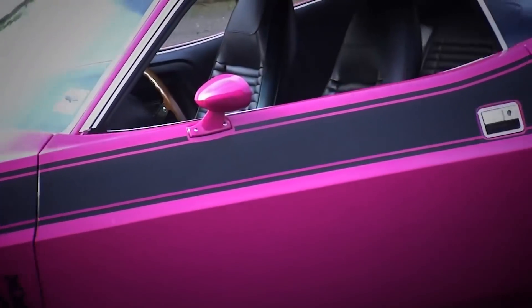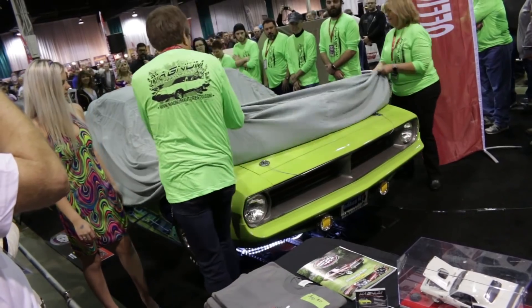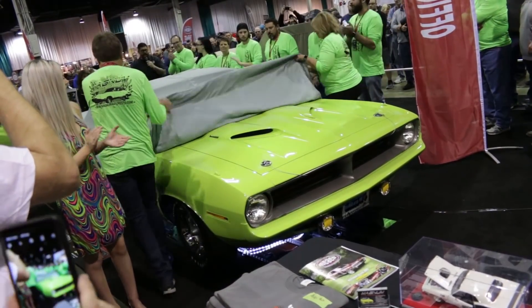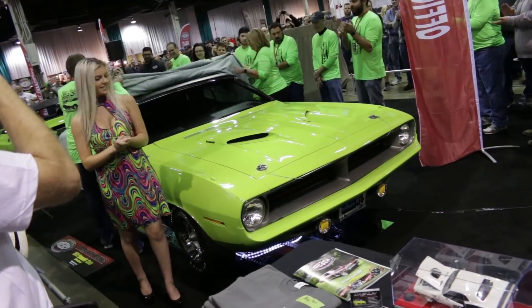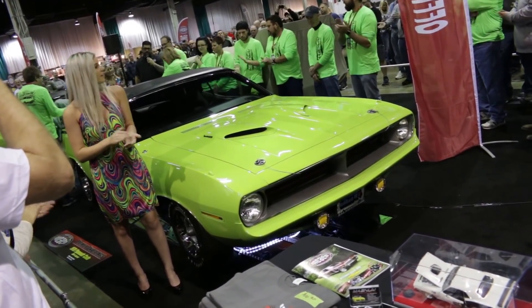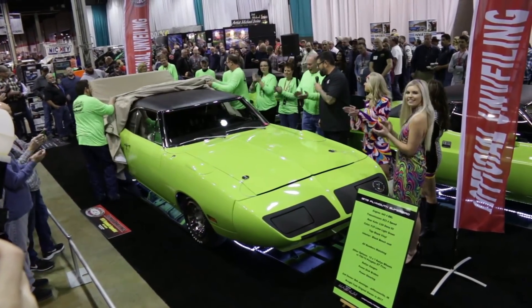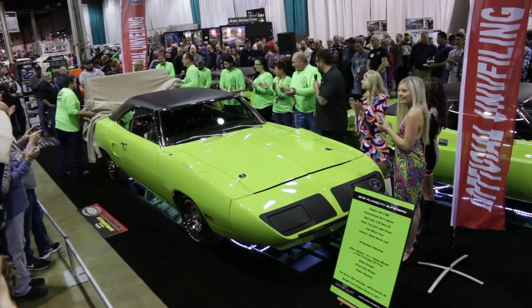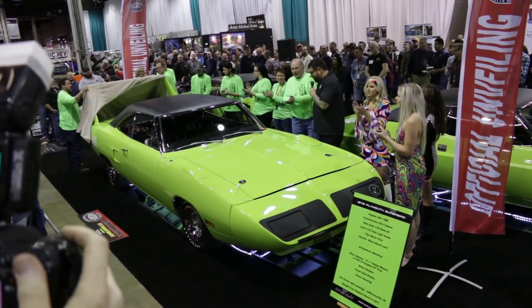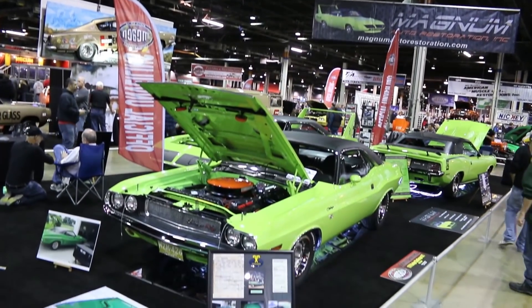Some of the cars we've actually featured from the Brothers Collection. The first high impact or high performance color we're going to look at is a really bright — what I almost call a tennis ball green. On the Plymouth high impact side, it's called Limelight, and the Dodge cars painted with that same color were called Sublime. We recently saw three different cars painted in this color get unveiled at the Muscle Car and Corvette Nationals in Chicago. It takes a special person to like that color, but it definitely stops traffic.